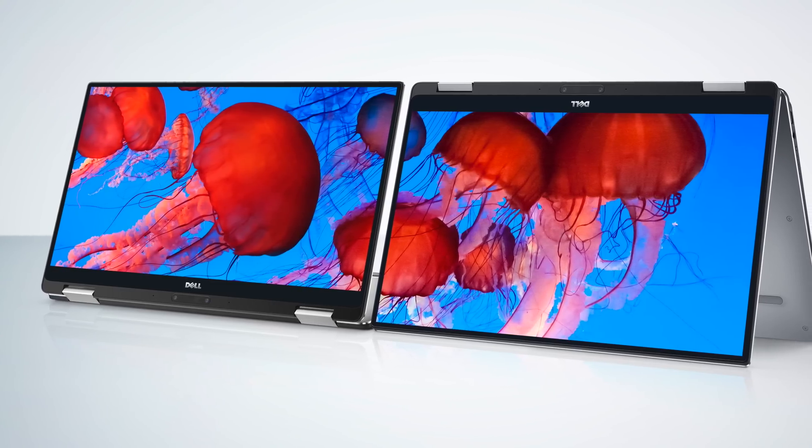First up: the Dell XPS 13 Convertible. Dell's marketing department finally got a clue — the XPS 13 has been the best thing for them, and rightly so. It's a beautiful laptop with an infinity near-bezel-less display, super small and light, with full Intel Core i5 and i7 CPUs inside. Now they're making a convertible based on it, looking just about exactly the same except with 360-degree hinges instead of the conventional hinge.